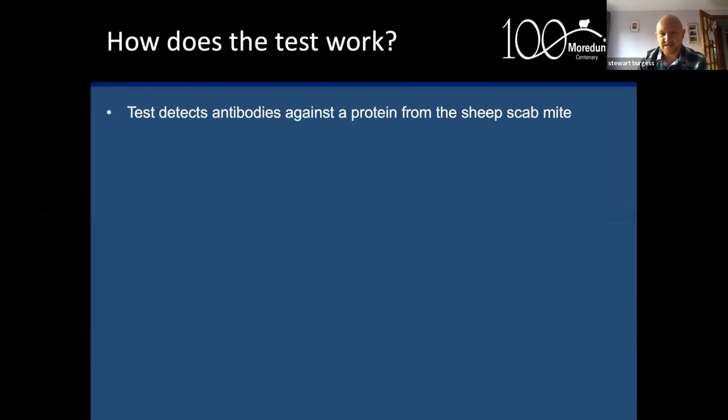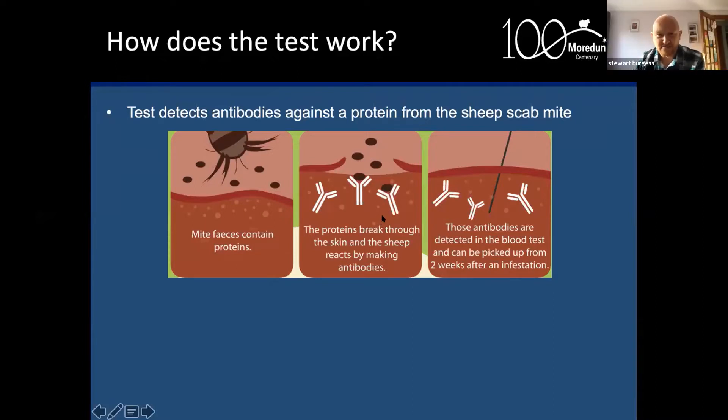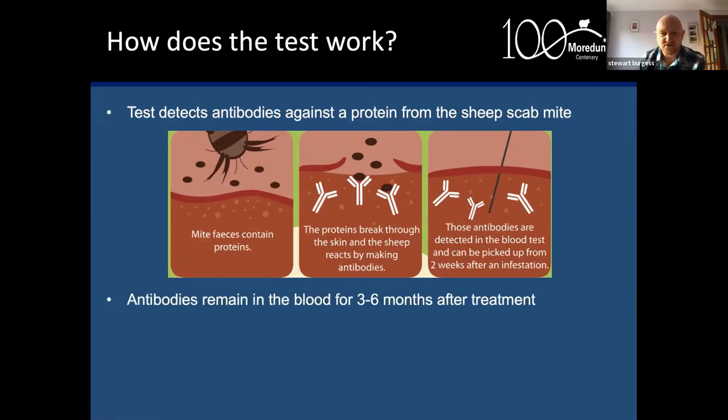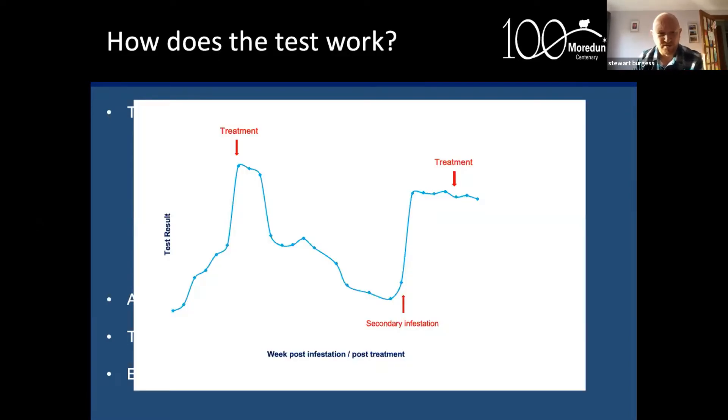The test detects antibodies against a protein from the sheep scab mite Sarcoptes ovis. The mite faecal pellets contain allergens and the sheep generates antibodies against those proteins, which the blood test picks up within about two weeks of infestation. However, those antibodies remain in the blood for three to six months after treatment, so there is a residual level even after successful treatment. The test tells you if the animal has been exposed to the mite but cannot distinguish between an infested and a recently treated sheep — that is one of the limitations.